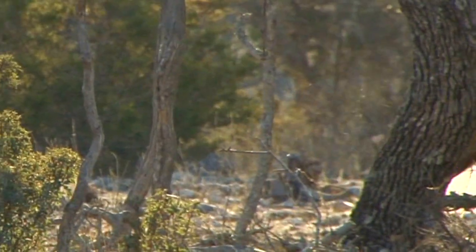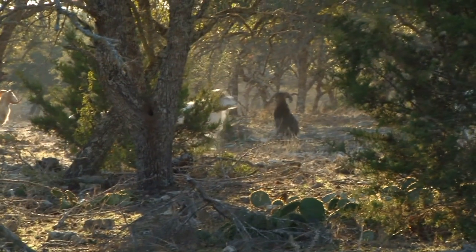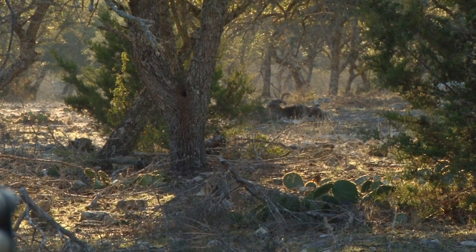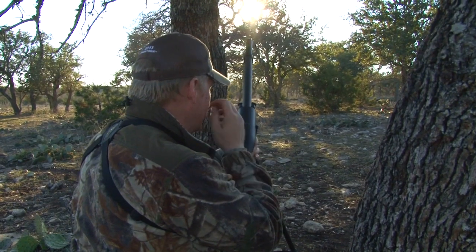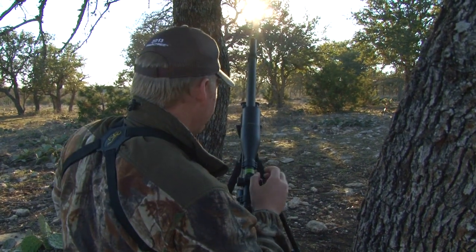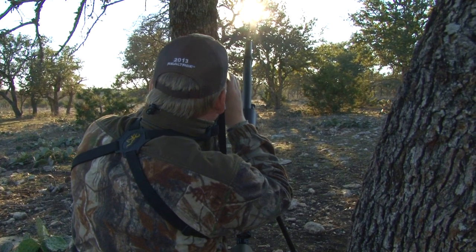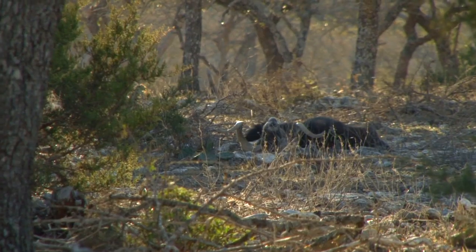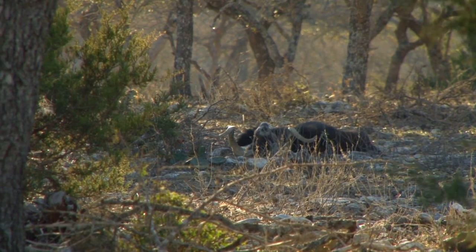I make a good shot but he tries to bolt. Despite the fight in the old boy, he hasn't gone far. Another quick, clean, efficient kill from the Benjamin Rogue. He's gone down from the Benjamin .357, once again clean off his feet. The original shot was at 42 yards and he's now lying at 63 yards, so he's run back 21 yards.